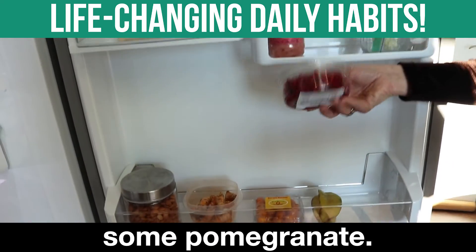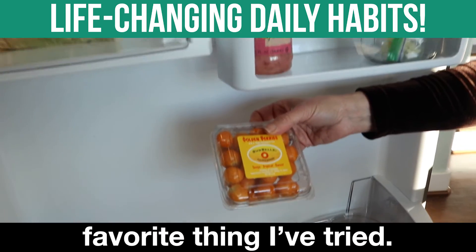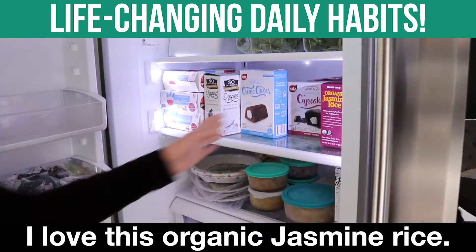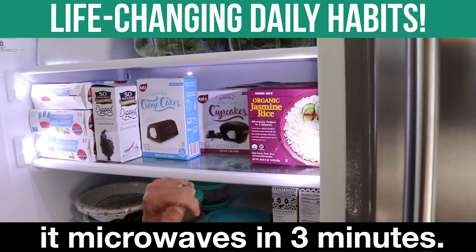We always have some pomegranate. This is my new favorite thing that I've tried — they're called golden berries. They're very weird. Let's look at what's in my freezer. I love this organic jasmine rice. It's so easy — it microwaves in three minutes.